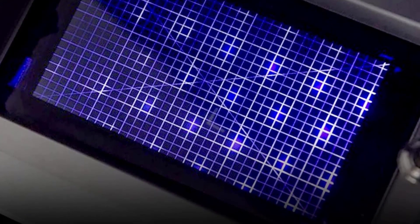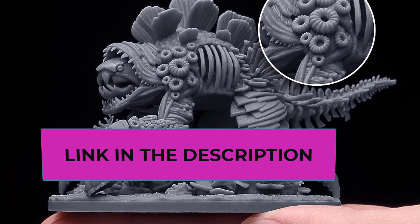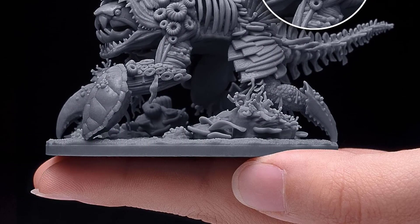With comprehensive FAQs and tips accessible through social media and the official website, Phrozen ensures user satisfaction. For a precise, efficient, and user-friendly 3D printing experience, the Phrozen Sonic Mini 4K is a standout choice.